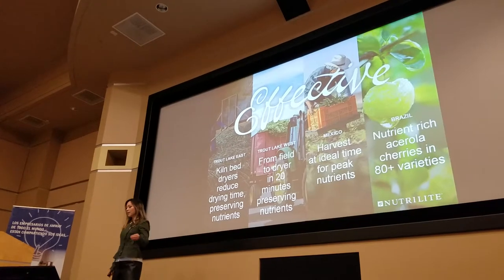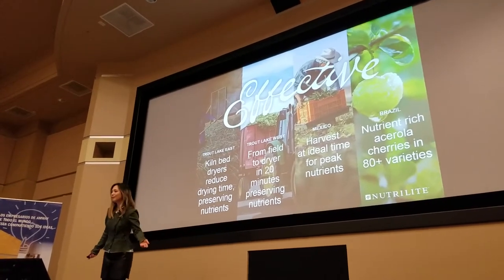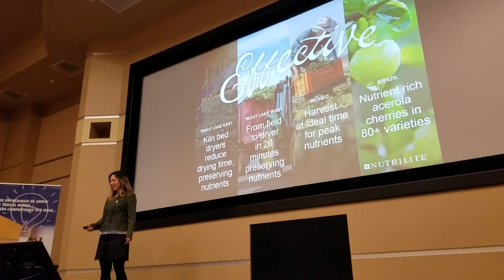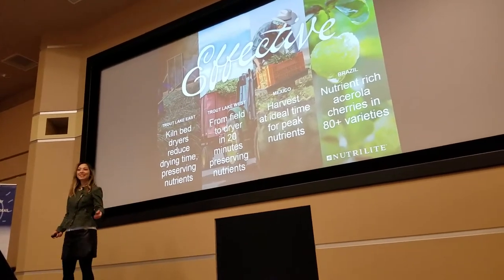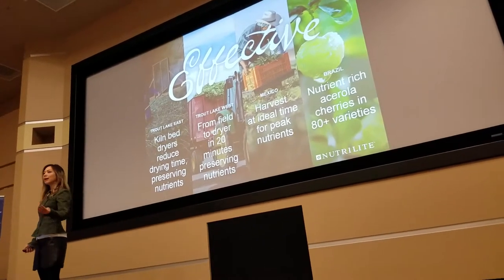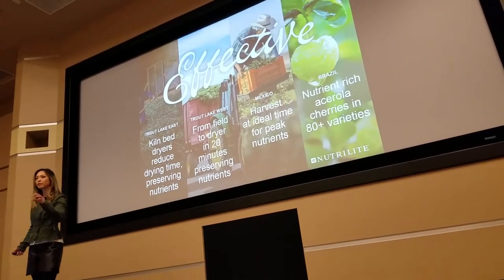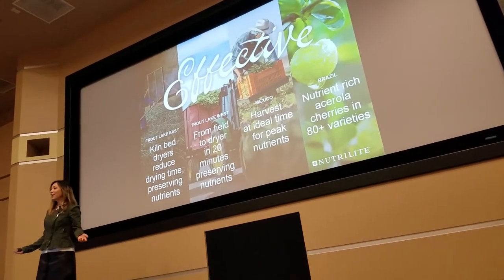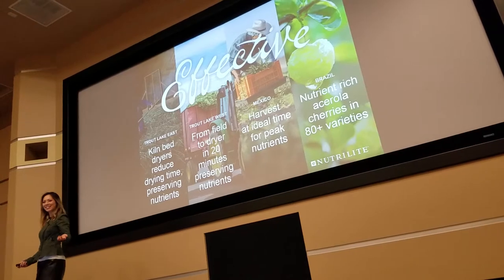We harvest at peak nutrient times — otherwise it wouldn't work like it should. With acerola cherries, we've poured so much effort and research: different varieties, different geographical regions, different ripeness from green to red. Who else does that in the industry?